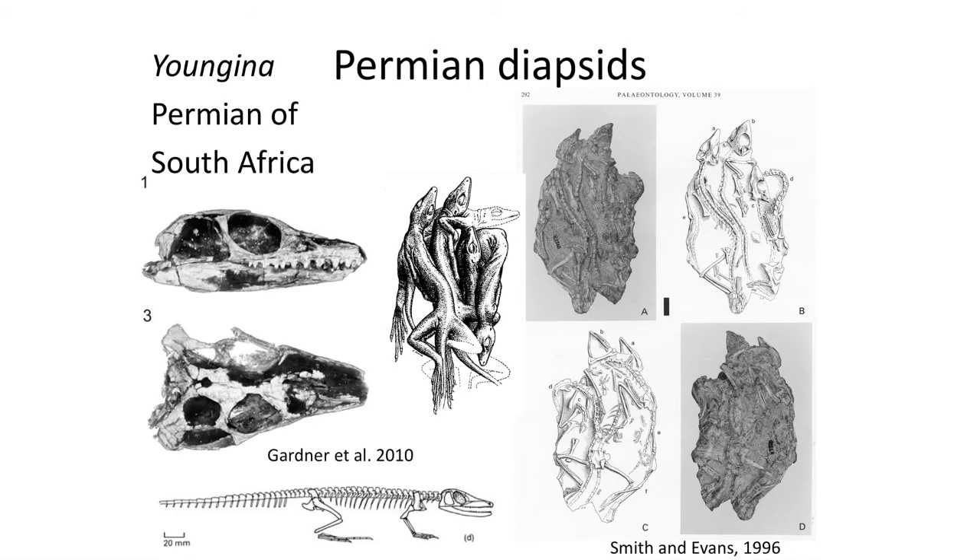Another well-known Permian diapsid reptile is Youngina from the Permian of South Africa. It is well known from some remarkably complete skeletons found in ancient burrows. Youngina closely resembles modern lizards and features a very open skull with two large temporal fenestra openings for jaw muscles. Youngina is often used as a basal outgroup in studies that look at diapsid reptile relationships, in part because it is represented by good skeletal material.